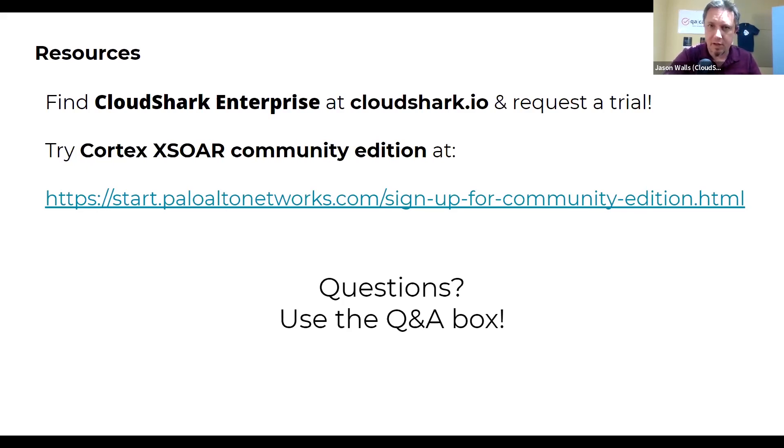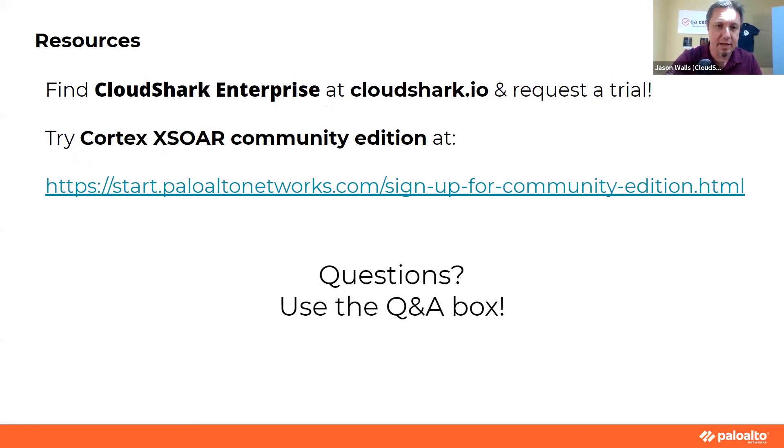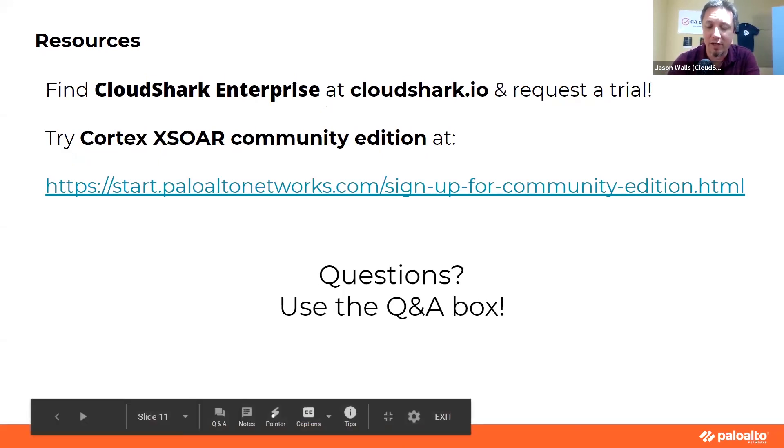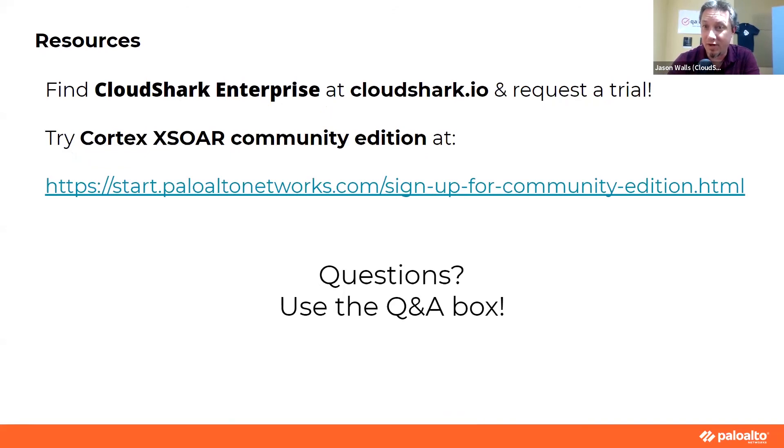Thank you very much, everybody. This has been recorded and we will make this video available to everyone who is here. If you have any further questions, feel free to reach out to us at CloudShark or at Cortex. We are always looking for new ways to put these things together, so if you end up finding a cool new use case through some other XSOAR integration that works directly with PCAPs and ends up uploading to CloudShark, we are always excited to hear information like that.